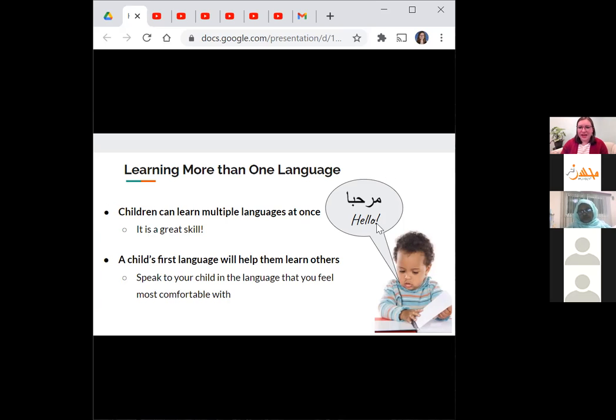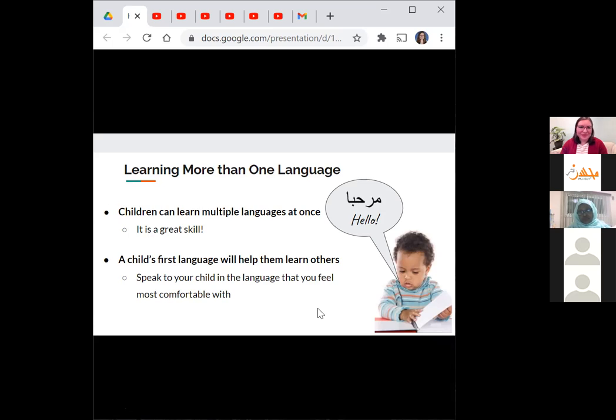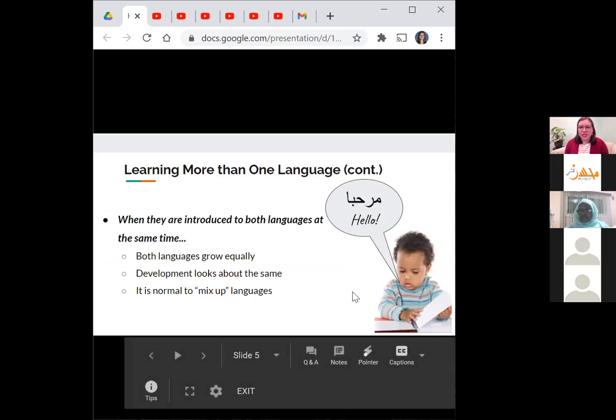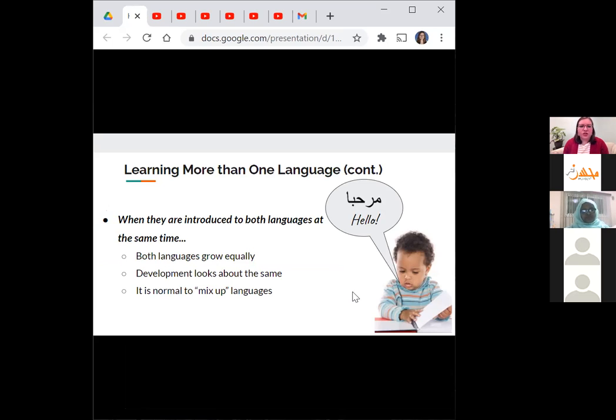It is really important to know that if you want your child to learn more than one language, you can totally do that and they won't get confused or mix the languages up more than they should. When both languages are introduced at once — say a child is born into a bilingual family — both languages grow equally. It's normal for a young child to mix the languages sometimes, maybe starting a sentence in one language and ending in another, and that won't hurt their development.